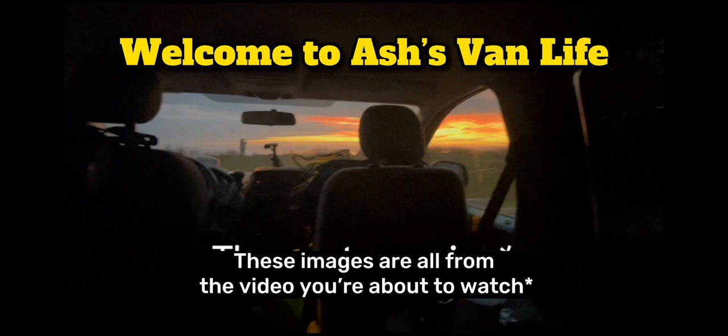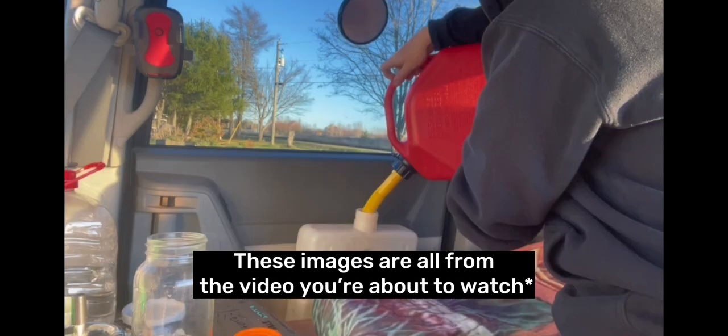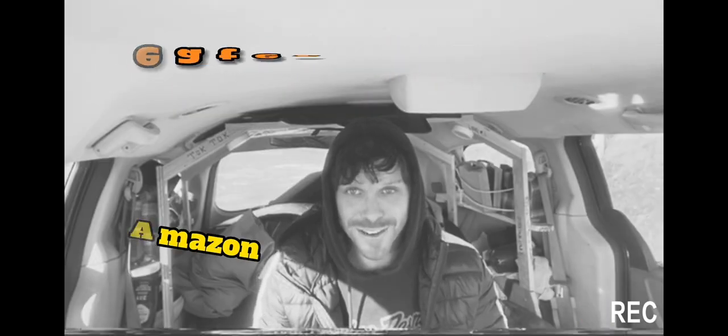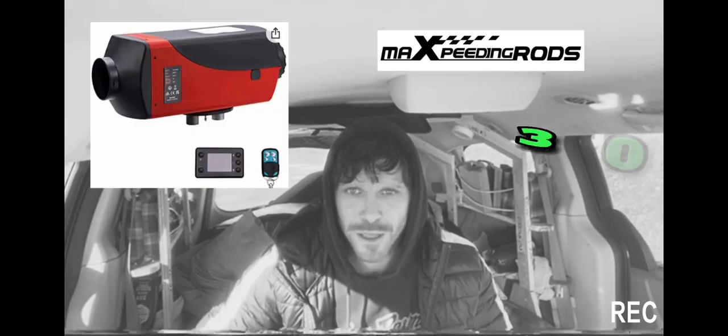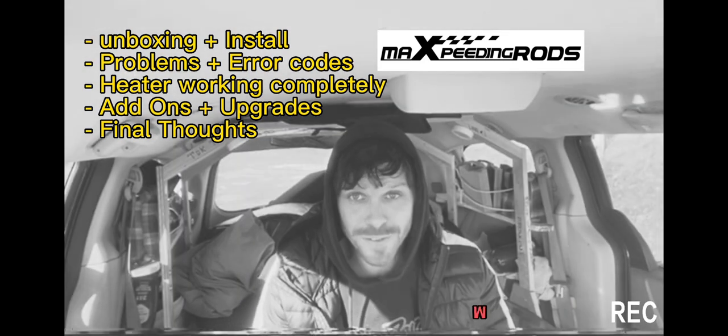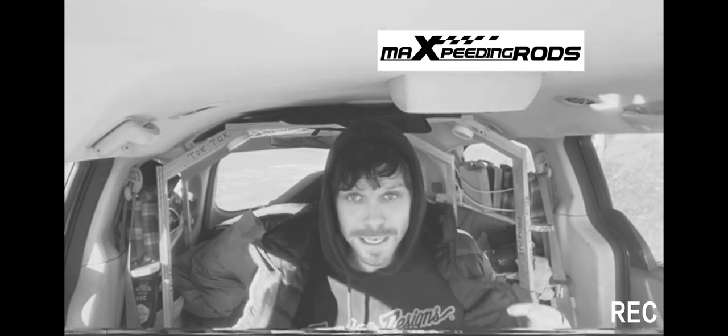What's up guys, welcome to Ash's Van Life. In this video we're going to be talking about my Chinese diesel heater that I ordered on Amazon. This one cost me roughly $300 — I didn't go for the cheapest or the most expensive. I just turned it on, it's running right now. In this video I'm going to show you the struggles I went through to get it to work, because we're in the middle of November right now. I'm in Canada, it's cold outside and I'm living in my van.